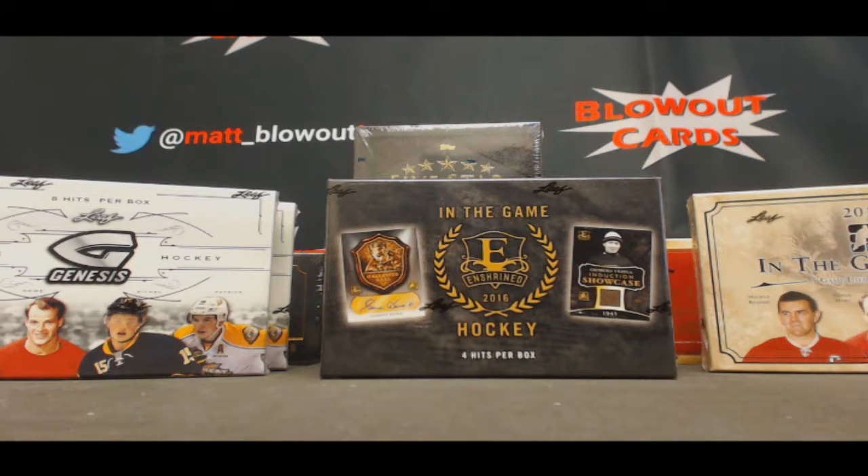Alright guys, next up we've got Joe coming back again with some more hockey. We've got two boxes Genesis, two boxes Enshrined, and two boxes In The Game Used. Let's start off with Genesis.